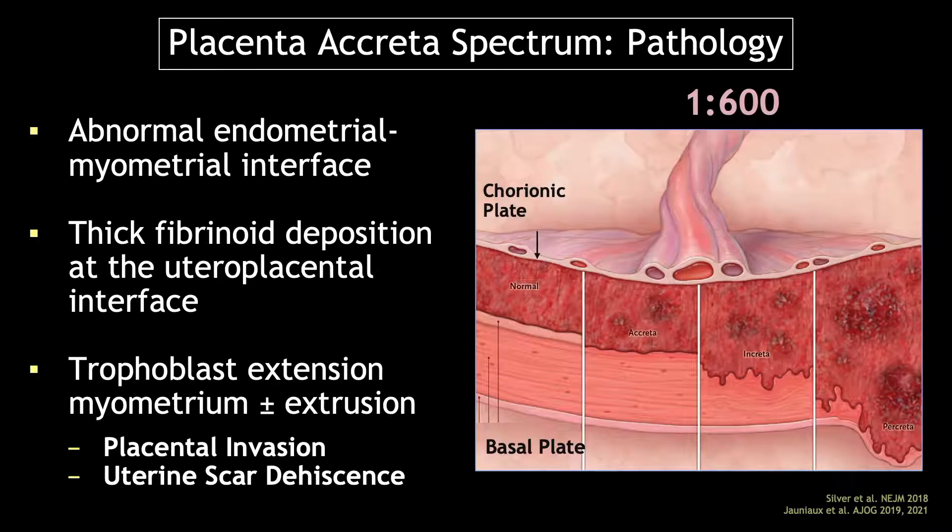Dr. Sinkovskaya showed you this beautiful graphic, which came from the New England Journal of Medicine. In normal pregnancy, the placenta is separated from the myometrium by the decidua. The fundamental pathologic process in placenta accreta spectrum is thought to be an abnormality in that decidua. Recent histologic information suggests there is an excessive fibrinoid deposition at that interface, which makes it glue-like and sticky. The villi then extend or protrude into the myometrium and even up to the serosa in varying degrees — this can be either a global or focal process.